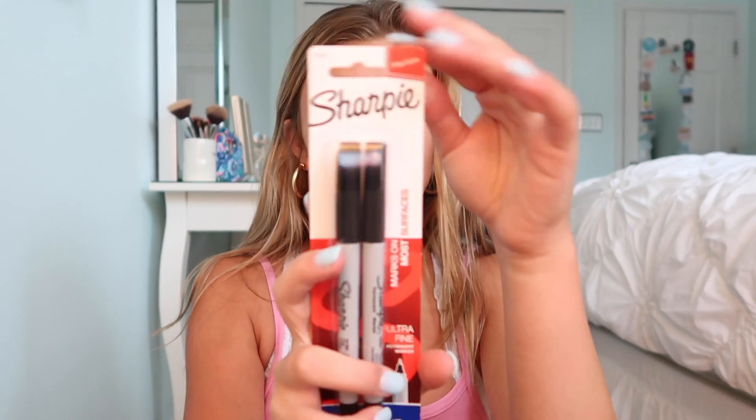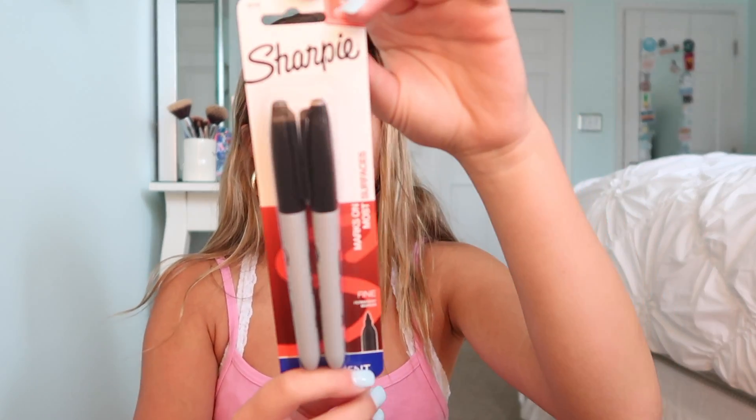I did get two types of Sharpies. I got the ultra fine ones because when I have projects or assignments and I want to write in pen, I like to use these because they look really good and make everything look better. Then I got the fine ones — the regular Sharpies. I don't know why, but I always find myself needing these throughout the school year. I don't use them all the time, but I know I'm going to need them.